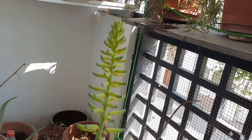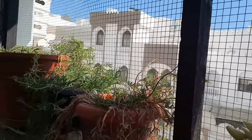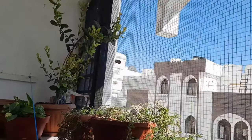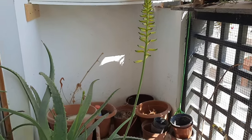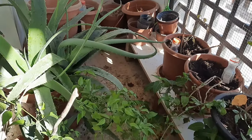But during the summer this year, due to high heat and climatic conditions, almost all the plants had dried up, no matter how much watering was done to them. Hence, we decided to do the repotting for all the plants by changing the soil and replacing them with new ones.